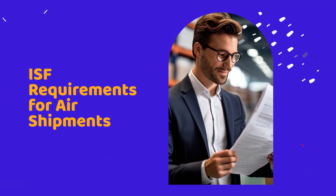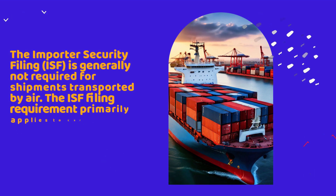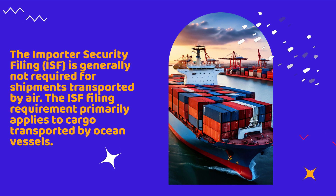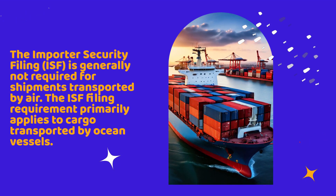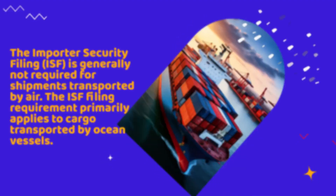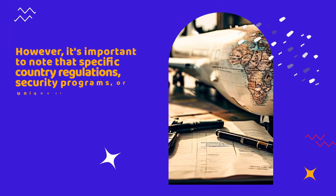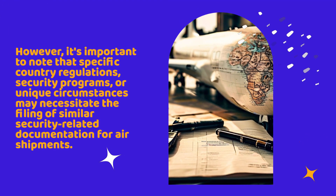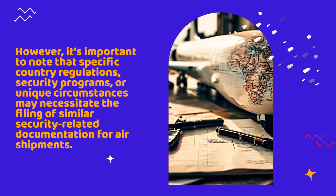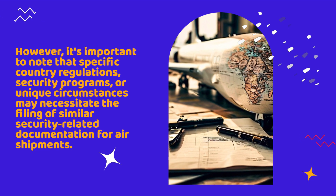The Importer Security Filing, ISF, is generally not required for shipments transported by air. The ISF filing requirement primarily applies to cargo transported by ocean vessels. However, it's important to note that specific country regulations, security programs, or unique circumstances may necessitate the filing of similar security-related documentation for air shipments.